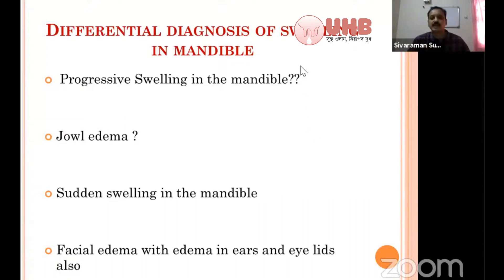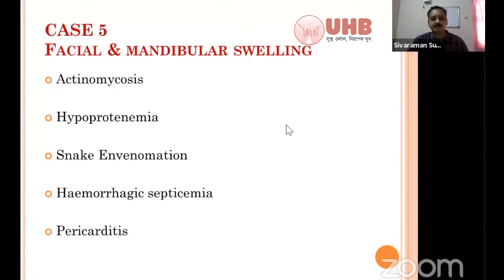By evaluating all these findings, you have to rule out conditions one by one. As mentioned, in some cases of pericarditis you can also appreciate large swelling in the face — facial edema or submandibular edema. So facial or submandibular edema means you have to think about actinomycosis, hypoproteinemia, snake envenomation, hemorrhagic septicemia, and traumatic pericarditis.